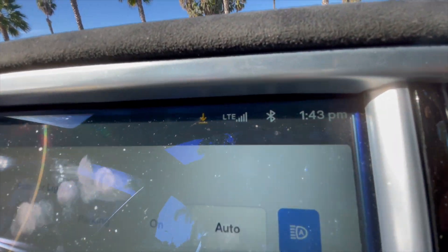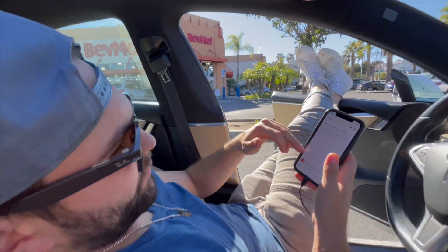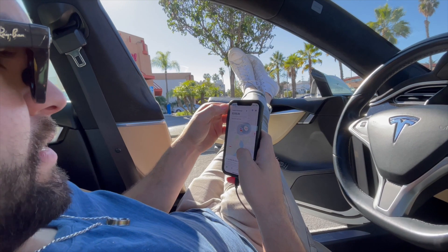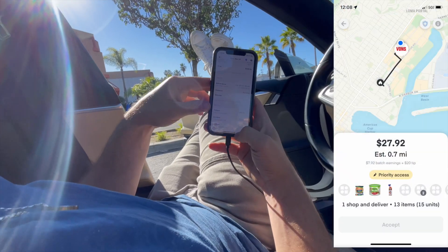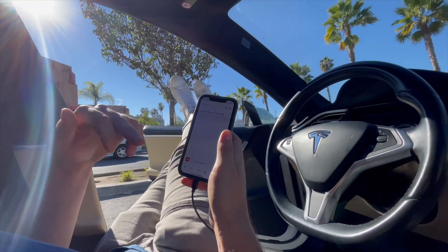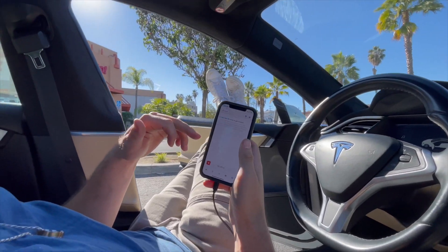Now we have to go charge up because we are low on miles. So today we're at BevMo, it's about 1:43 p.m. Just to give you the breakdown — it's just shy of 2 p.m. We got some good orders early in the day and then ran a quick Vons order for $27, got some coffee, and we're posted up. We passed on some trash orders, but we're waiting on that banger right now.